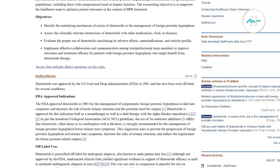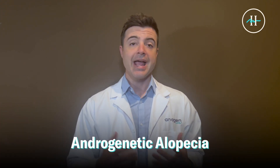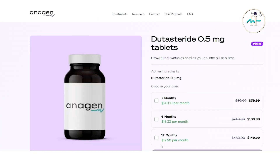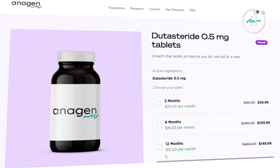A quick note on FDA approval: dutasteride is FDA approved for treating benign prostate hyperplasia, also known as BPH, but not for hair loss in the U.S. Despite this, it's widely prescribed off-label for androgenic alopecia and is actually approved for hair loss treatment in places like South Korea, Japan, and Taiwan. Our researchers chose to include it on Antigen due to its extensive clinical evidence and its supported superior efficacy compared to finasteride.